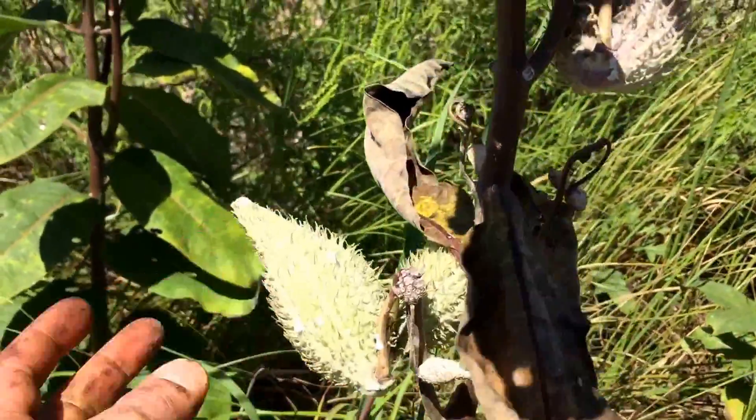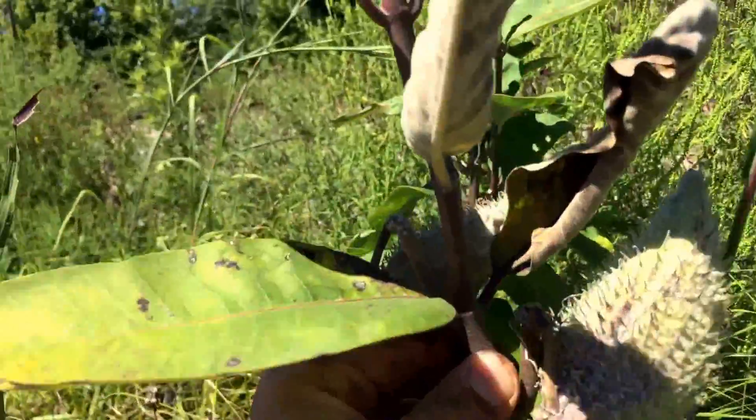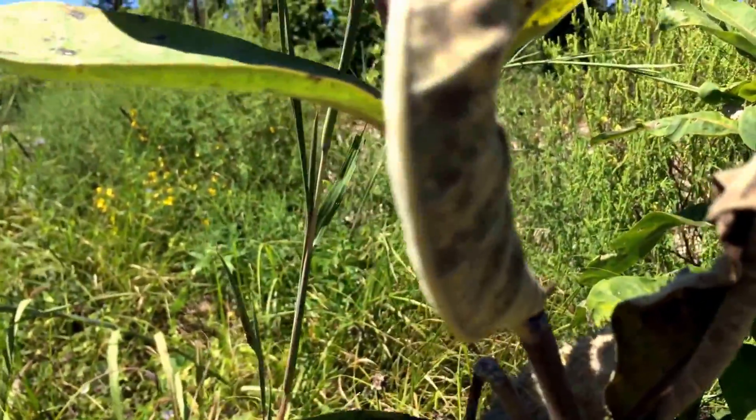It's kind of weird, but anyway, the milkweed — these inner seed pods make really good tinder when you dry them out.